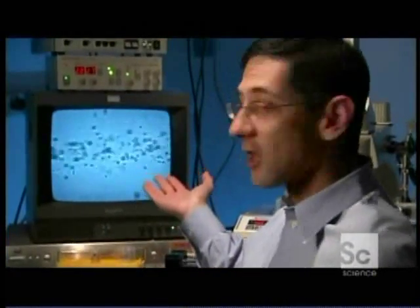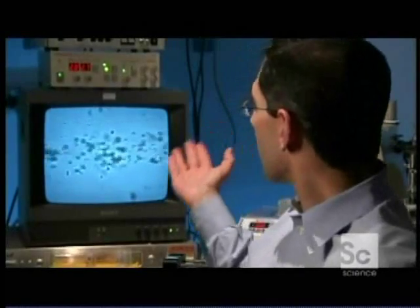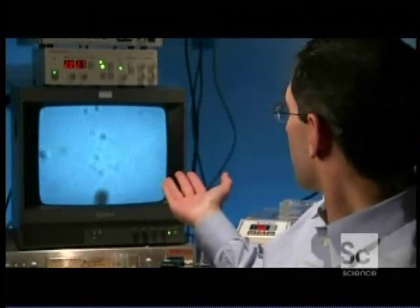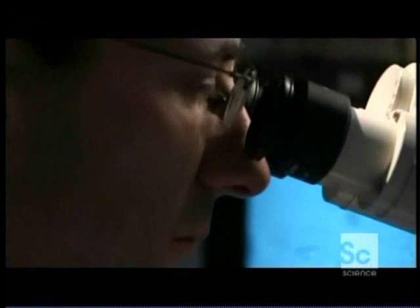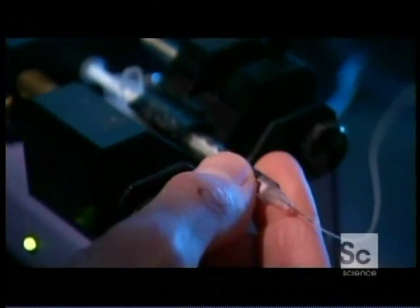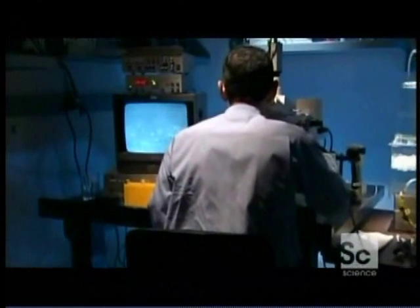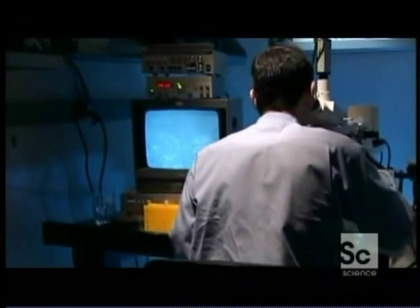Here you can see bubbles in an artificial blood vessel. We're going to strike them once with high-power ultrasound and essentially destroy them. By bursting the bubbles on command, Lindner is able to deliver drugs to tissue with pinpoint accuracy. The result: smaller doses and fewer side effects.